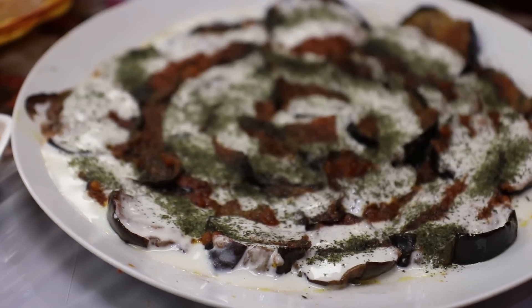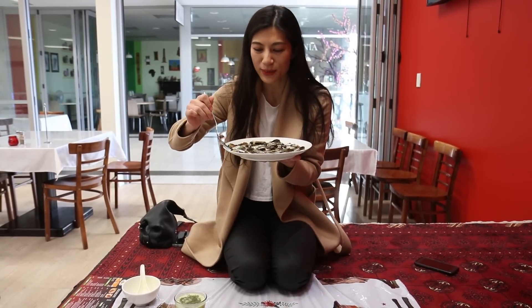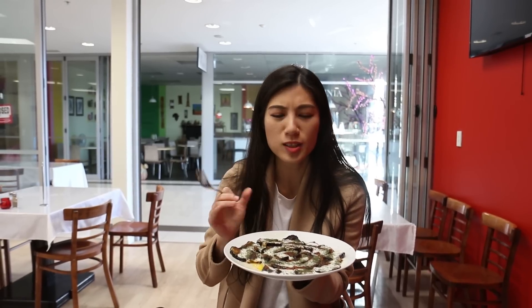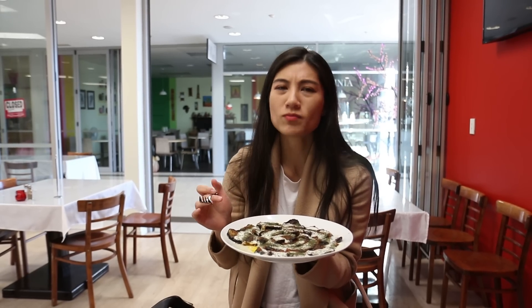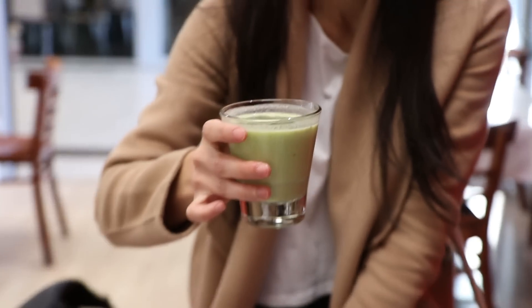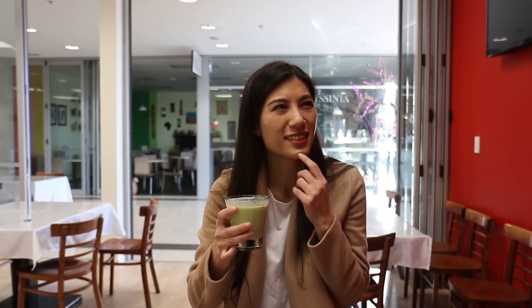This next dish is called the banjan borani — it's eggplant topped with potato and garlic sauce. It also has dried mint on top. You've got that yummy potato-y mushiness mixed with a little bit of mint and the yogurt sauce. A little bit salty but a whole lot of yum. That's such a nice dish — I'm not even a huge fan of eggplant but I love this dish. This is the Afghan dough — it's a very unique drink. It's got cucumbers, mint, a little bit of coriander even, and yogurt in there. It's very refreshing but also salty.